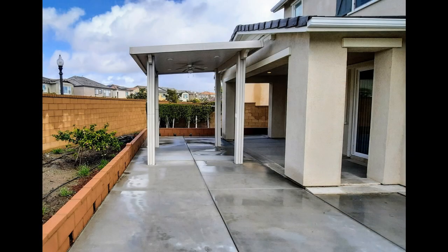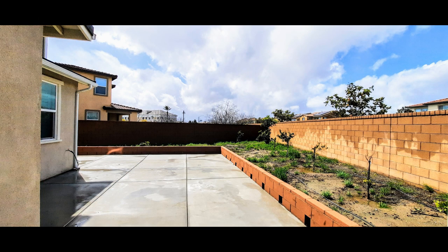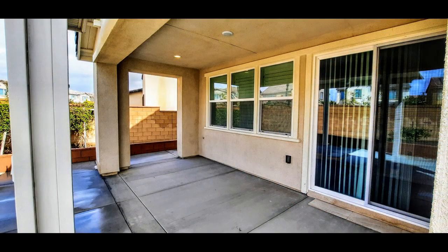The home comes with plenty of outdoor space for you to enjoy, plus other upgrades like double-pane energy-efficient windows and solar panels.